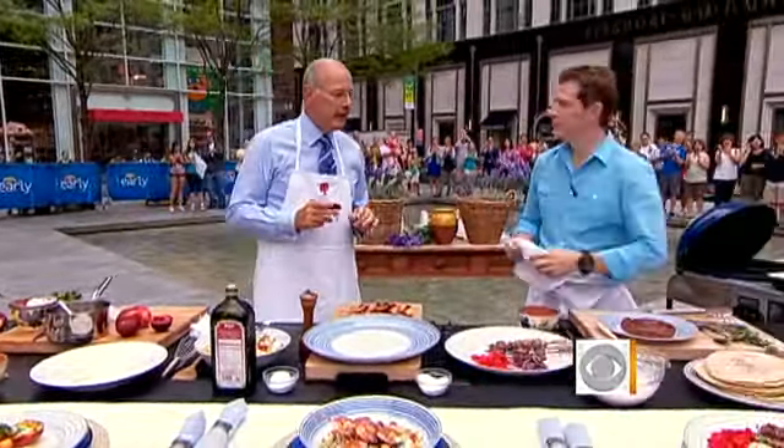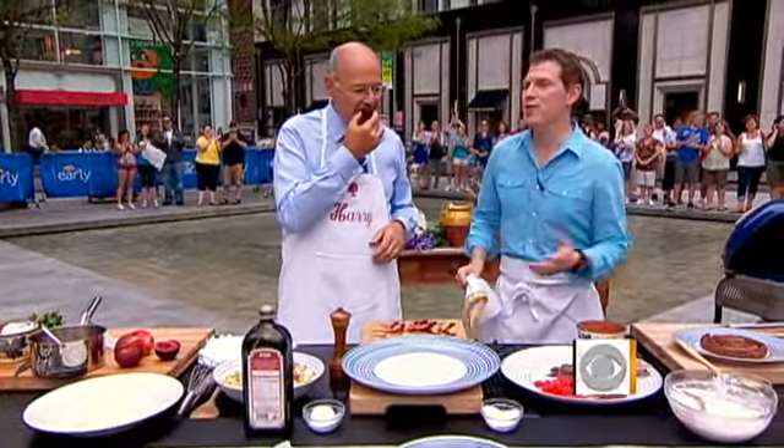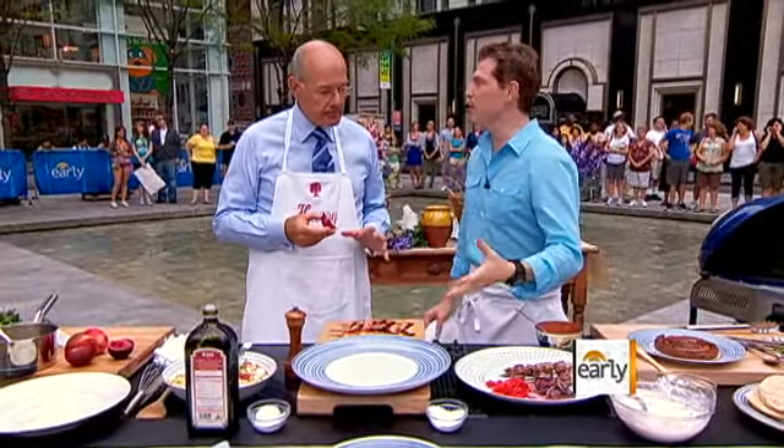Everything this morning is Greek-inspired. I've been to Greece a couple of times in the summer. It is a perfect cuisine for this time of the year because it's incredibly flavorful. It's very healthy, not so heavy. And it's really interesting stuff.